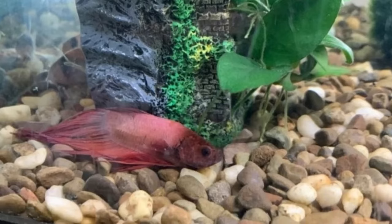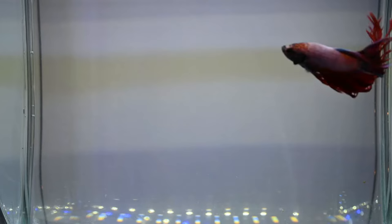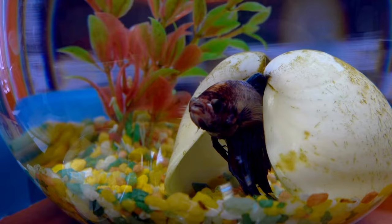Unfortunately, seeing a betta fish laying on the bottom of a tank is a common sight in commercial pet stores. This can fool beginner hobbyists into thinking that it's the natural behavior of their fish, but this is not normal at all. Yet, you should not be worried, because despite the existence of the most common telltale signs that something is wrong in the betta's environment, here are some ways to make sure to keep your betta fish happy and healthy.